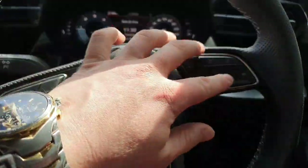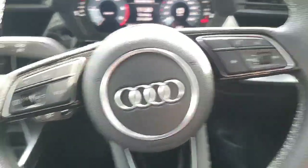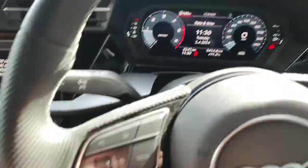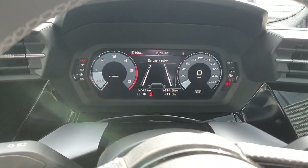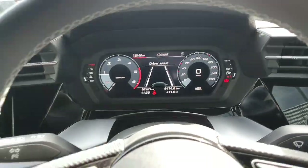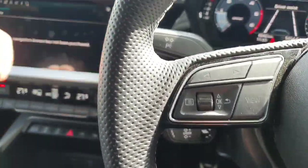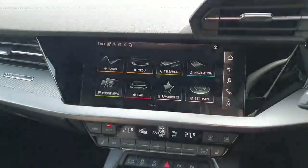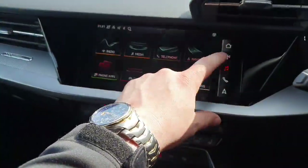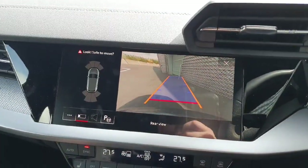On the right hand side we have the volume control for the premium entertainment system and also for phone calls. On the left we have controls to toggle the virtual cockpit, located straight ahead, with multiple different options to choose from including the driver assist. Down below we have the cruise control, and in the centre we have the multimedia interface — a high definition touchscreen, very easy to use, featuring radio, music, phone, navigation, and access to the rear reversing camera.